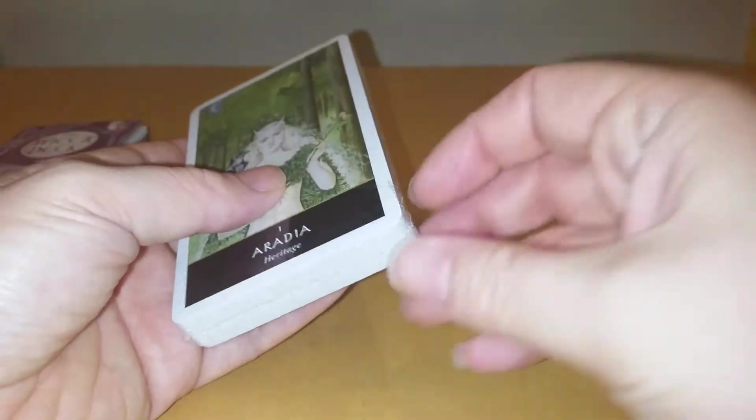Not that I read decks upside down, because to be honest, if a card turns up upside down for me, that just means I've shuffled them badly.